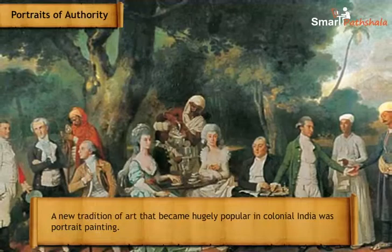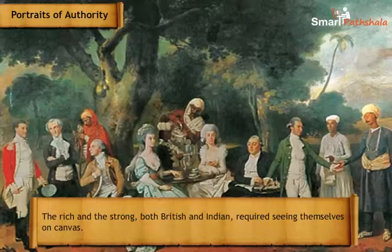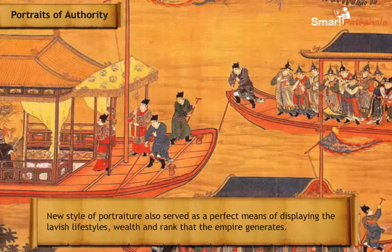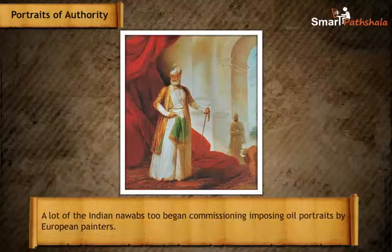A new tradition that became hugely popular in colonial India was portrait painting. The rich and powerful — both British and Indian — wanted to see themselves on canvas. This new style of portraiture served as a means of displaying the lavish lifestyles, wealth, and rank that the empire generated. One of the most well-known visiting European painters was Johan Zoffany. Many Indian nawabs also began commissioning imposing oil portraits from European painters.